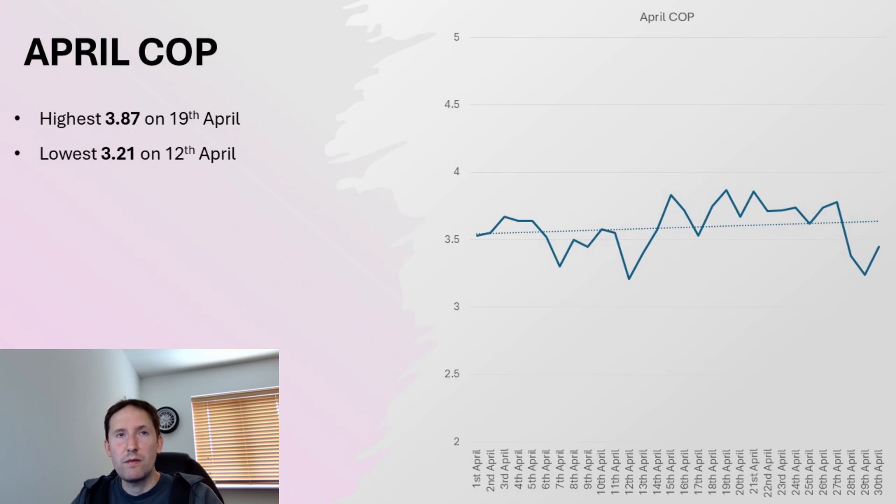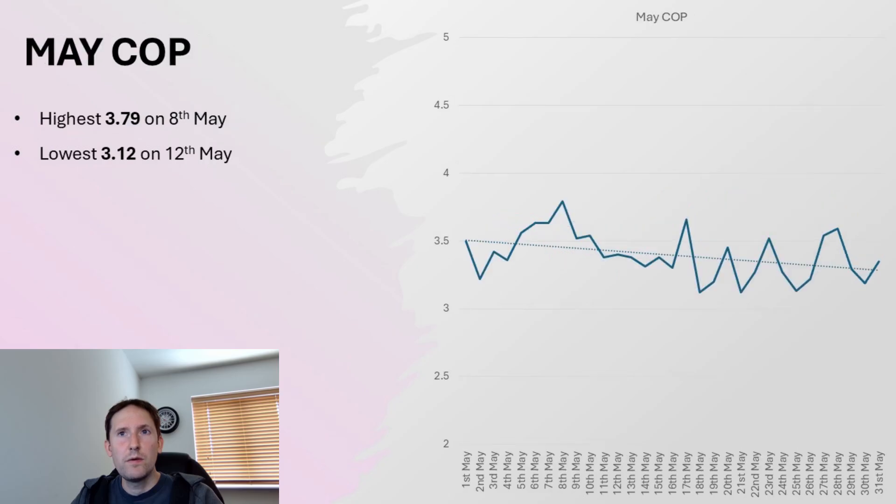Moving on to April, the average was slightly higher. The highest was 3.87 on April the 19th, and the lowest was 3.21 on April the 12th. For May, the highest was 3.79 on May the 8th, and the lowest was 3.12 on the 12th of May.